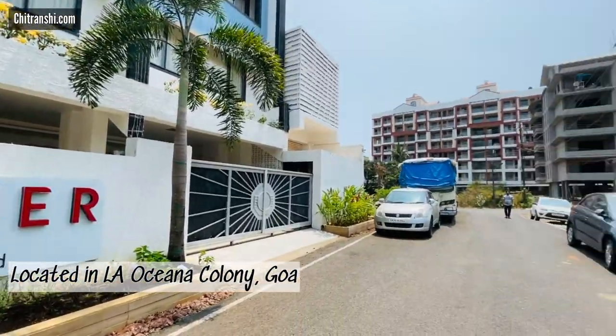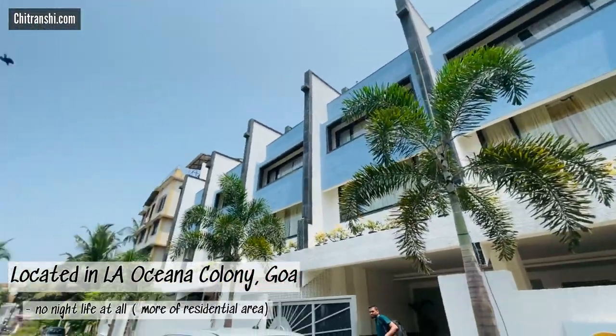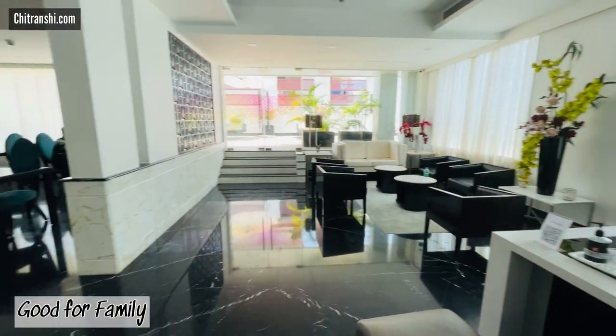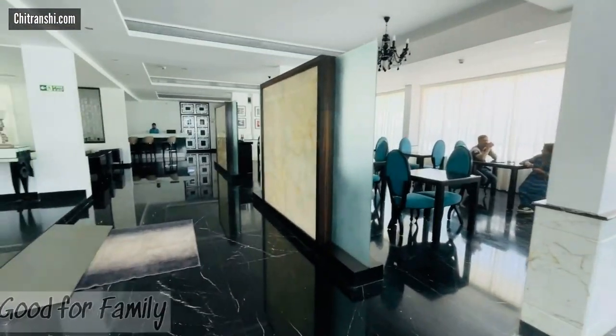Talking about the nearby location, it's situated in La Oceana Colony, so it gives a very colony vibe. It does not have a bright nightlife around it, but if you're going with family, you can definitely prefer this stay. There's also free parking at the property.